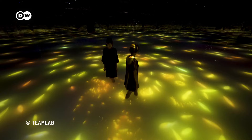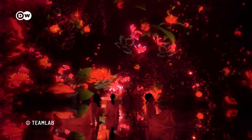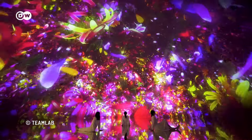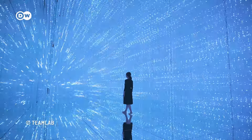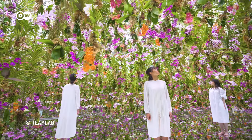TeamLab is a group of specialists. We are hardware engineers, software engineers, and CG animators, and architects, and different types of programmers, and botanists. We use all these different materials — monitors, projectors, LEDs, robotics, whatever. We try to create some things.